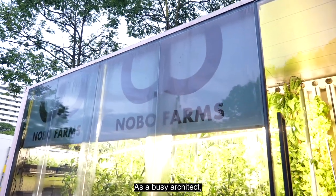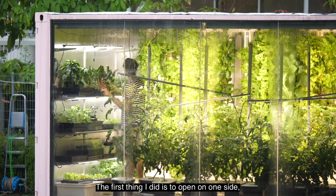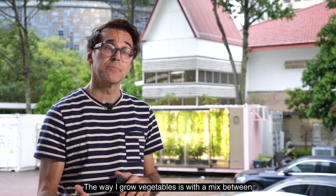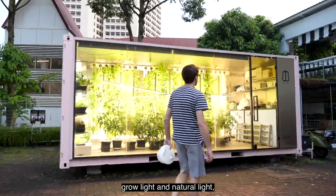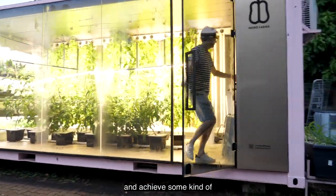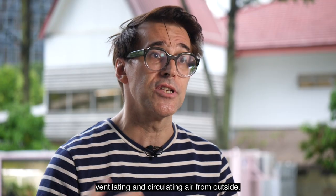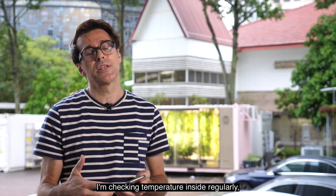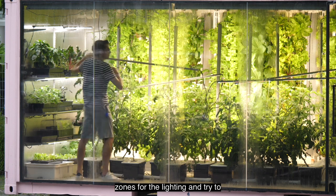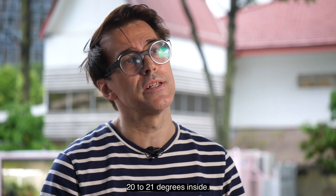As a busy architect, Stéphane uses design and automation to care for his plants. The first thing I did is to open one side, not just to create a display but also to allow natural light. So the way I grow vegetables is a mix between grow light and natural light, in order to minimise electricity consumption and go towards some kind of passive design approach for growing. I have fans that will start ventilating and circulating air from outside. I'm checking temperature inside regularly, so it will switch on and off certain zones for the lighting and try to maintain a constant temperature of 20 to 21 degrees inside.